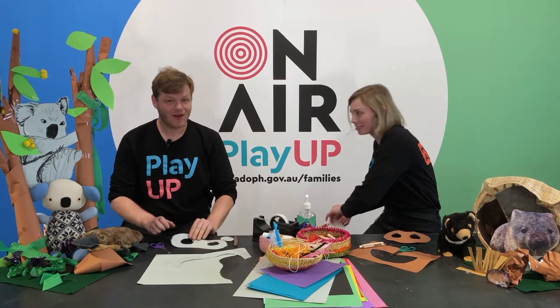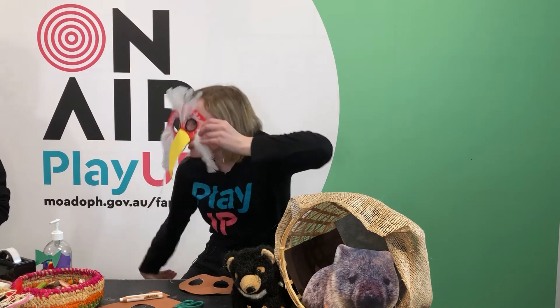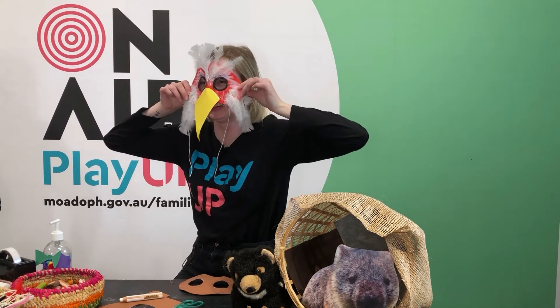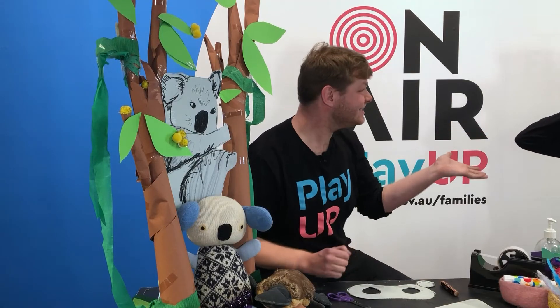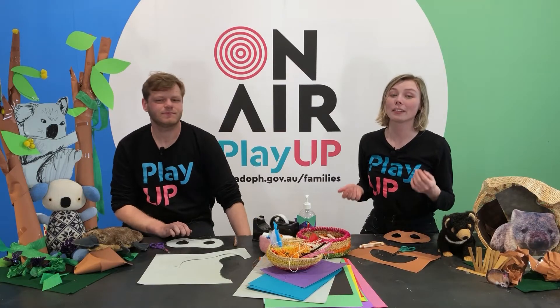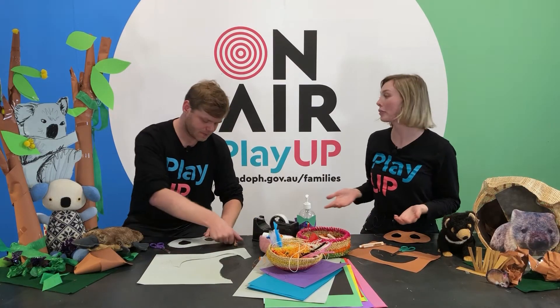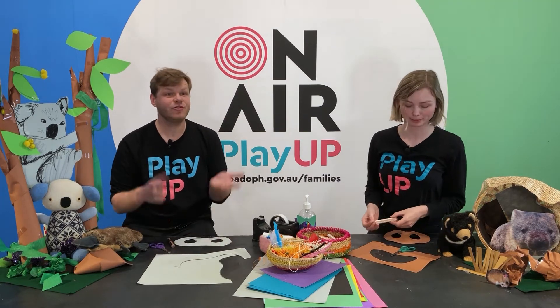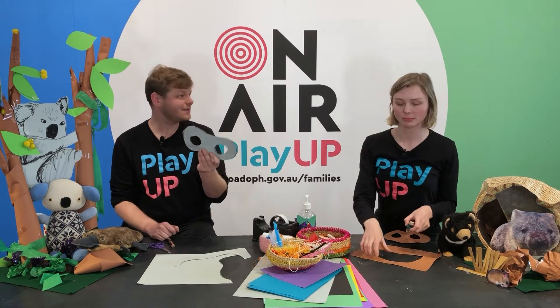Last one, ready? Squoo! Squoo! Is that an eagle? Yeah — it's the Tasmanian Wedgetail Eagle. They're threatened from having not enough places to make their nests — not enough trees. So there are some great ideas there for what your mask could be.